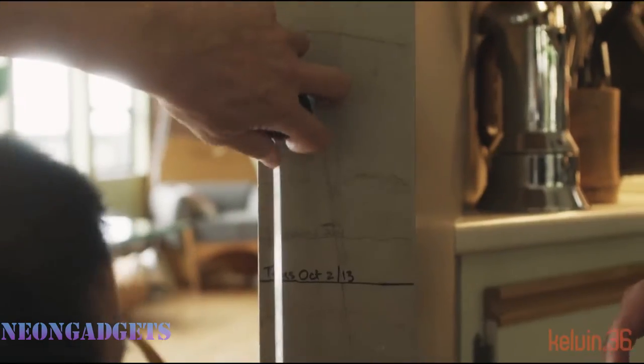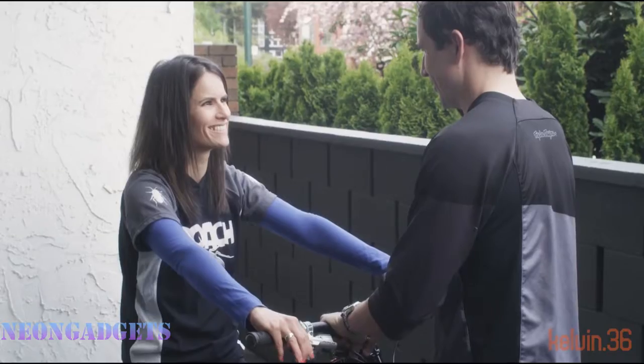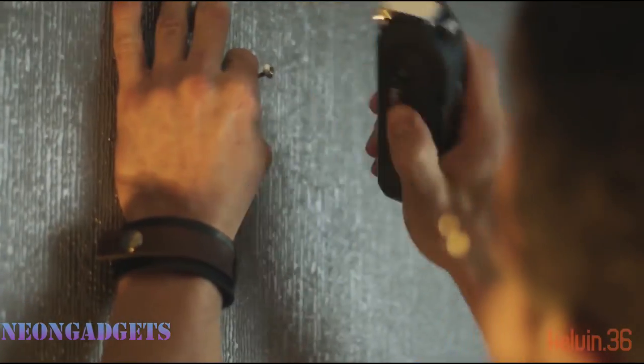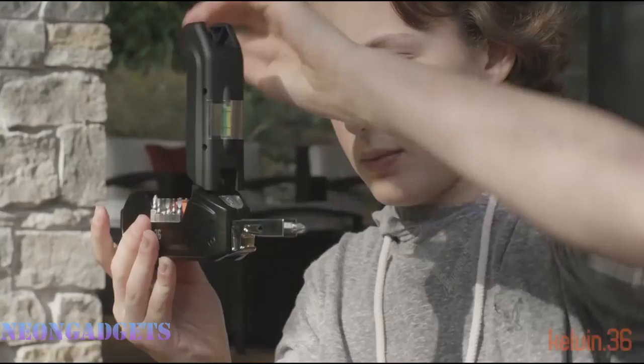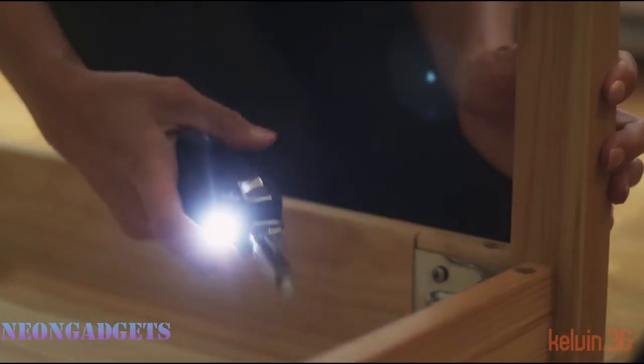The snap-action screwdriver is ready in a snap yet folds away for easy storage, and it locks at 90 degrees for much-needed extra torque — ideal for any task. The Kelvin 36 also has a built-in measuring tape as well as an LED flashlight.